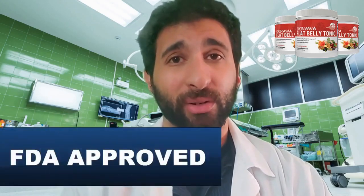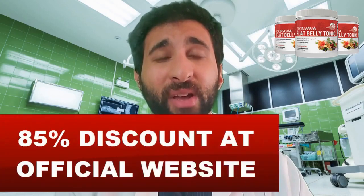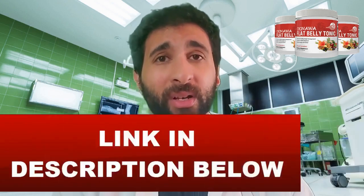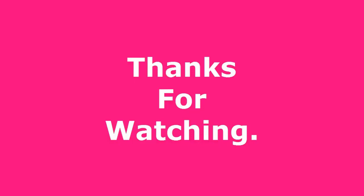It's FDA and GMP certified, so you don't have to worry about its authenticity or effectiveness. I took a look online and did a lot of searching to find the authentic product at a discount, and I'm excited to say that I have an 85% discount to the official website of Okinawa Flat Belly Tonic in the link in the description below. So be sure to click on that. Thank you so much for watching, and I wish you the best of luck in your weight loss journey.